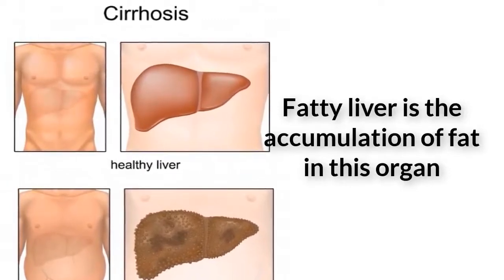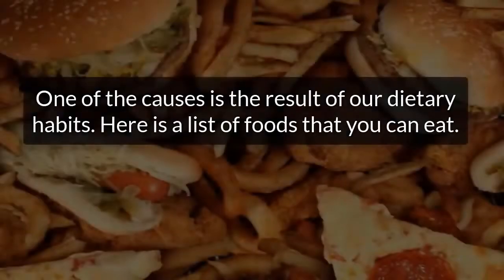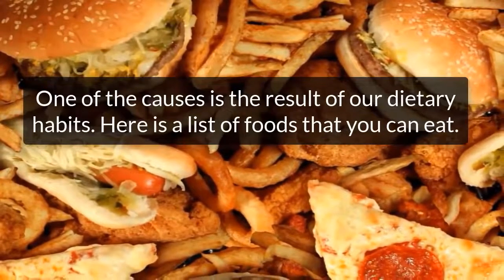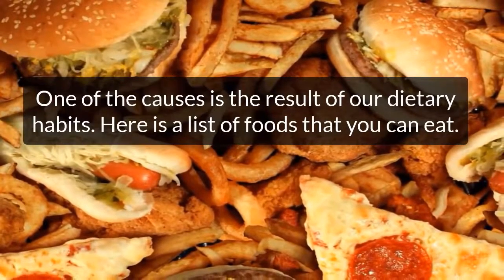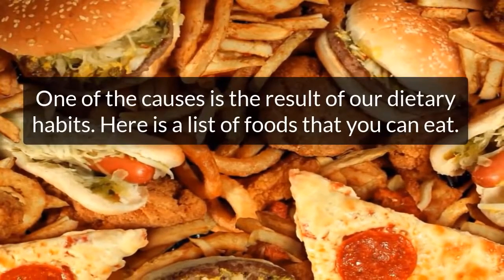Fatty liver, or macrovesicular steatosis, is a disease that is generally related to poor dietary habits. There are two kinds of fatty liver: one caused by excessive alcohol consumption, and one caused by an unhealthy diet rich in fats and triglycerides, which prevent this organ from eliminating toxins efficiently.